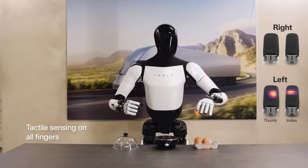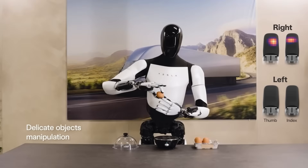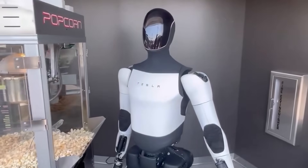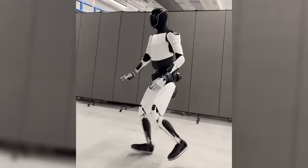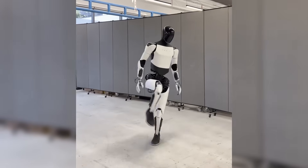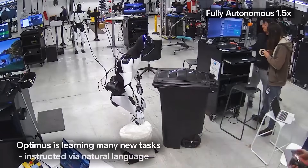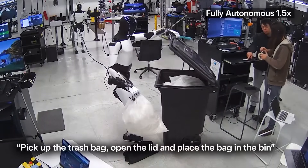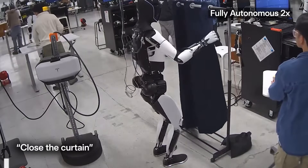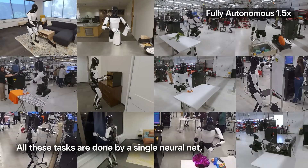Tesla has demonstrated Optimus handling an egg without cracking the shell — think about the precision required for that. These robots are picking up individual pieces of popcorn and serving them delicately. They're performing controlled kung fu movements that showcase balance most humans would struggle with. As of Q3 2025, Optimus is folding laundry with human-level dexterity, and I cannot stress enough how insanely difficult that task is from an engineering perspective.